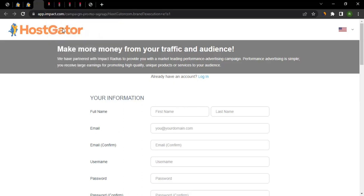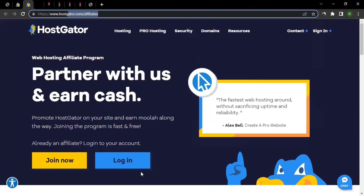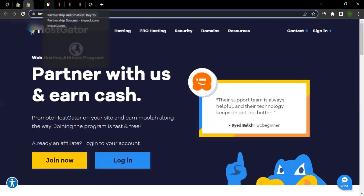Once approved, you can come back to hostgator.com/affiliates and click Login. Enter your username and password and it will take you to the Impact publisher dashboard. From there, click the dropdown on the right-hand side, find HostGator, click Create, and it will generate a tracking link for you — that's how simple it is.